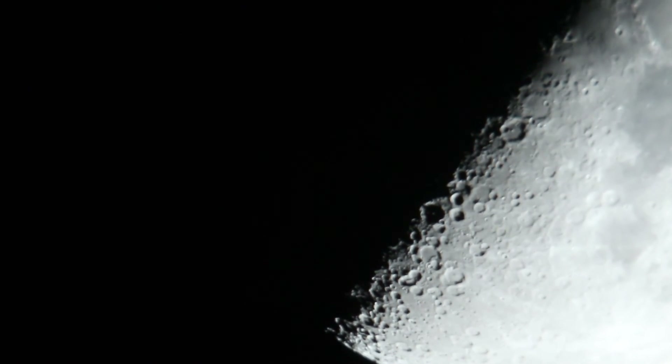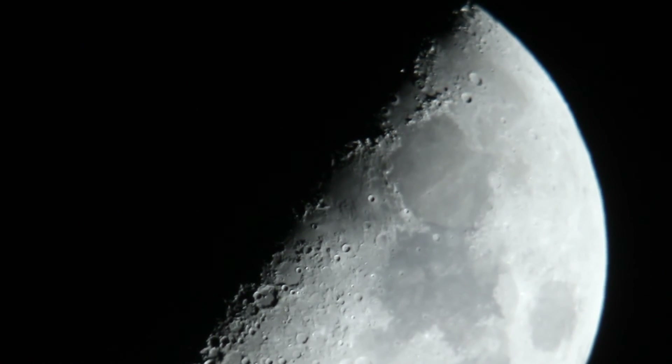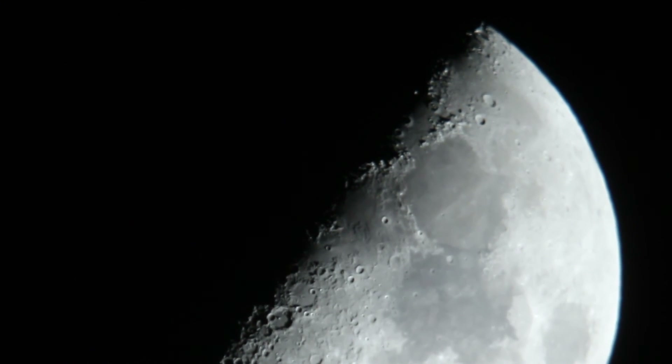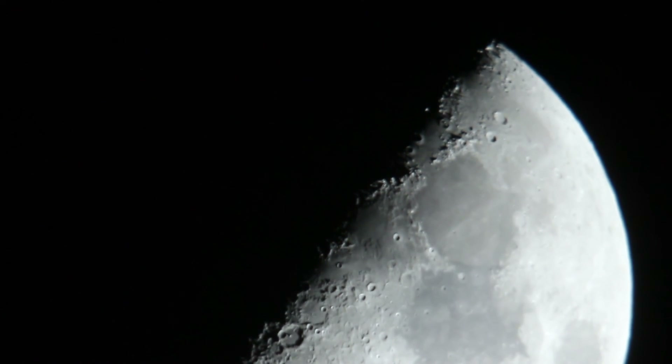The rest of this video is just going to be nice moon footage. I hope you enjoyed this video — I certainly enjoy the moon. I hope you're inspired to become best friends with the moon also. It is a beautiful place — a very empty place, but still beautiful. Hope you all have a nice day. See you next time.